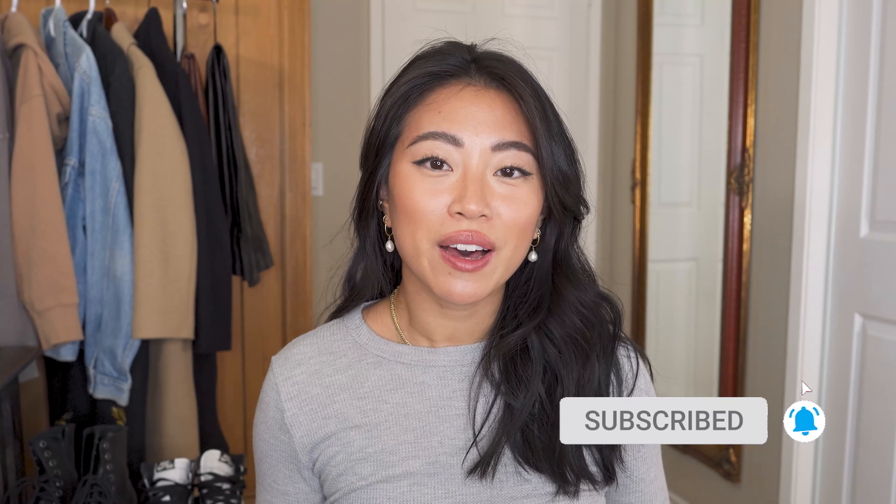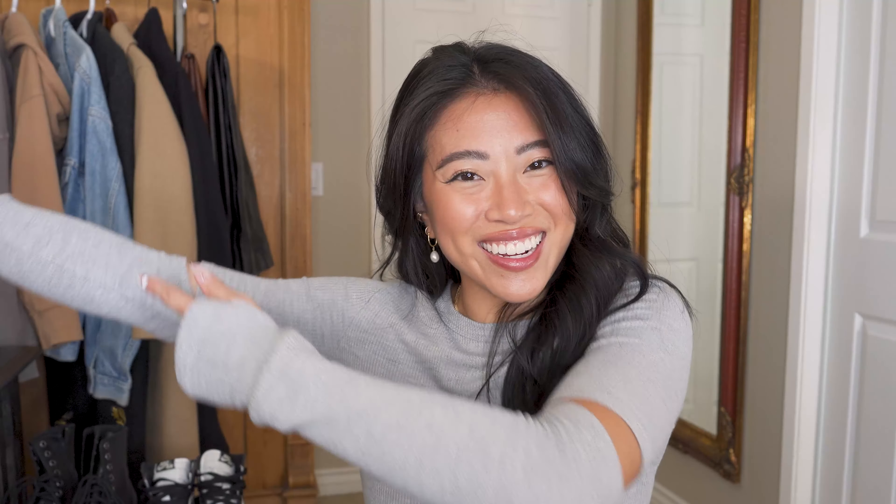Before we jump into the video, make sure you hit the subscribe button if you haven't already — it's a free and easy way to support me and it means so much. Also hit that little notification bell so you know every time I post a new video, every Tuesday and Thursday. You definitely don't want to miss out, and without further ado let's get started.